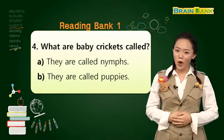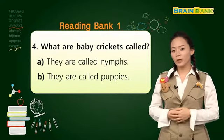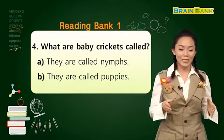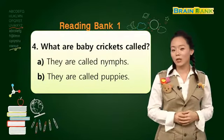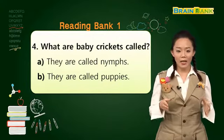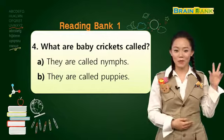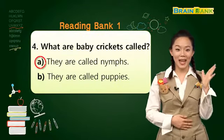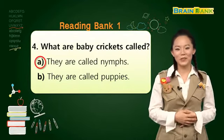Question number four. What are baby crickets called? 아기 귀뚜라미는 무엇이라고 불릴까요? A. They are called nymphs. 유충이라고 불릴까요? 아니면 B. They are called puppies. 아기 강아지라고 불릴까요? Three, two, one. The answer is A. They are called nymphs. 유충이라고 불렸었죠?